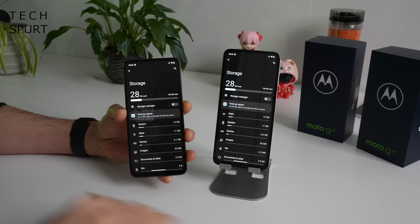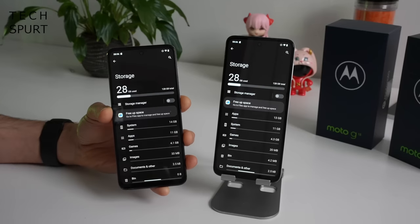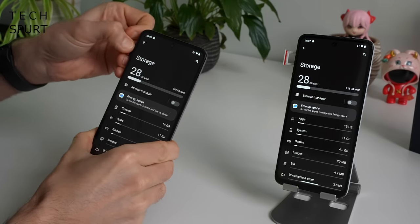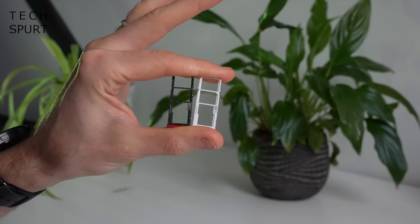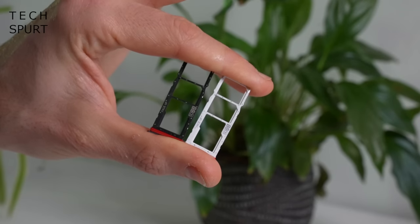Both the Moto G13 and G23 come with a choice of 64 or 128 gigs of storage. The good news is that both handsets offer microSD card expandability, and the memory card slips into an individual slot separate from the SIM card slot — so you can still have two SIMs and a microSD card. For security, you've got an edge-mounted fingerprint sensor built into the power button, which works perfectly fine, backed up by face unlock.